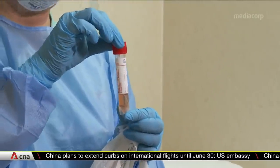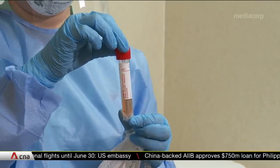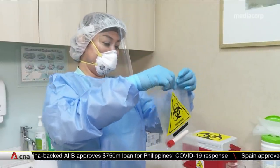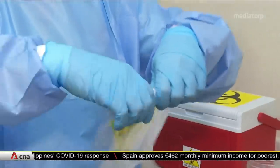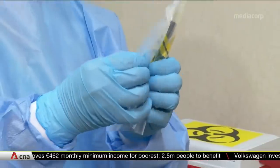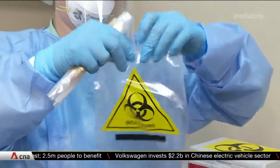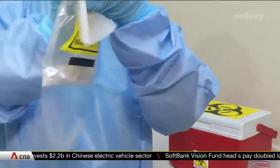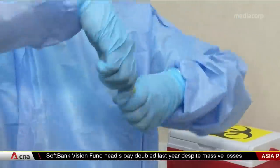Then I'm going to double bag this using a biohazard bag before I send it to the lab. Each bag I need to wipe with the micro seed, then roll it this way, then seal. Take the second biohazard bag, put it inside, wipe it again, roll, and seal it.